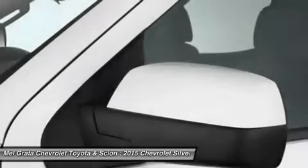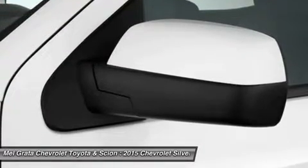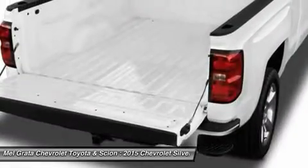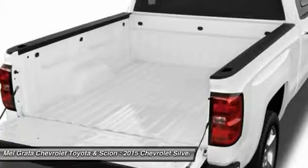Don't forget the 6.2 EcoTec V8 with 420 horsepower. The max-trailering package, offered with both V8 engines, offers class-leading trailering capacity of up to 12,000 pounds.